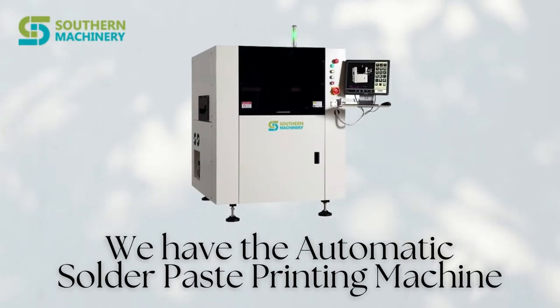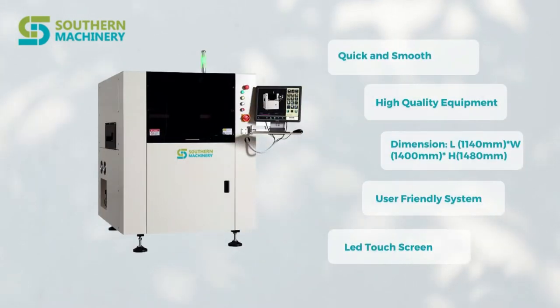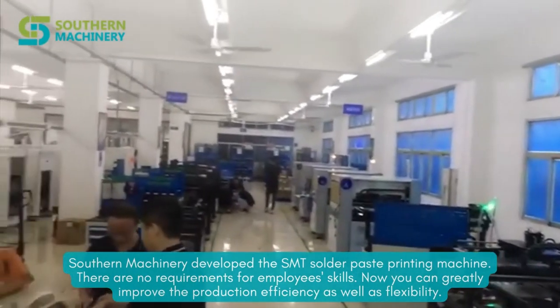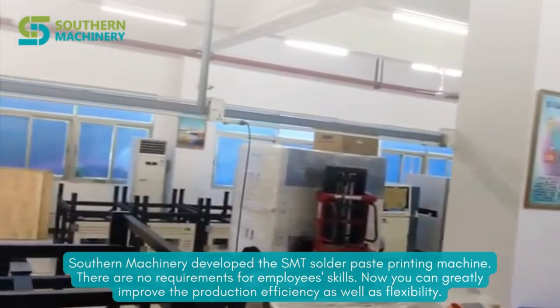Yes, we have the automatic solder paste printing machine. This is a high-quality, user-friendly machine which is more quick and smooth. Southern Machinery developed the SMT solder paste printing machine. There are no requirements for employee skills. Now you can greatly improve the production efficiency as well as flexibility.